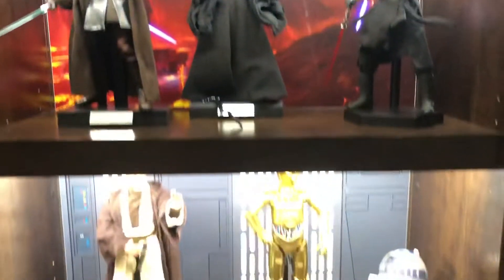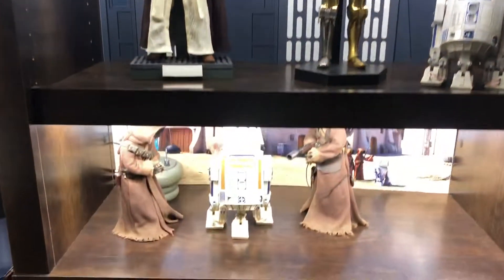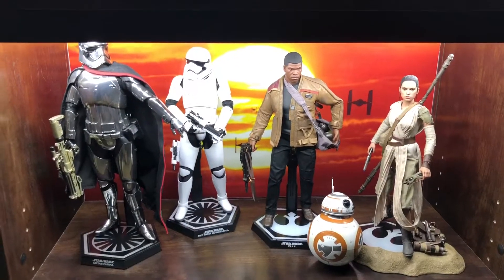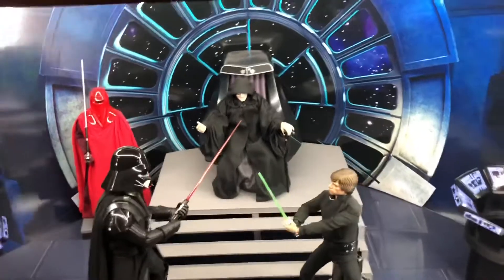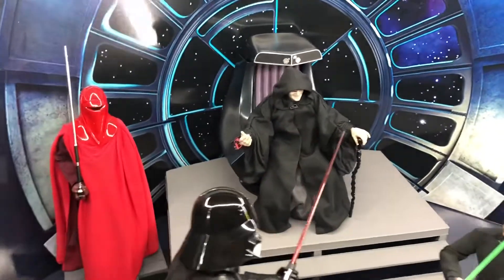I moved my old Emperor up here with the apprentices. Nothing new going on here — kind of consolidated all of them to make some room for the Rogue One stuff. I did get the new Emperor finally, and he is amazing.